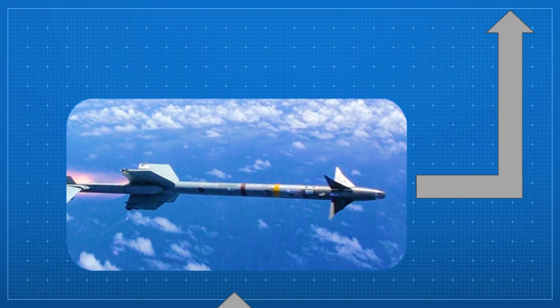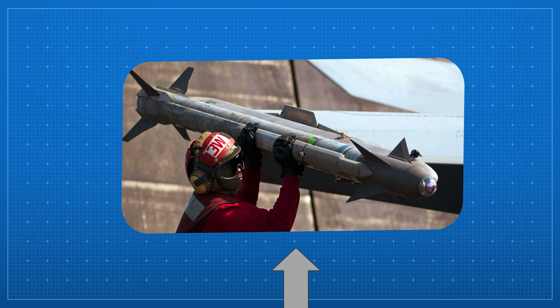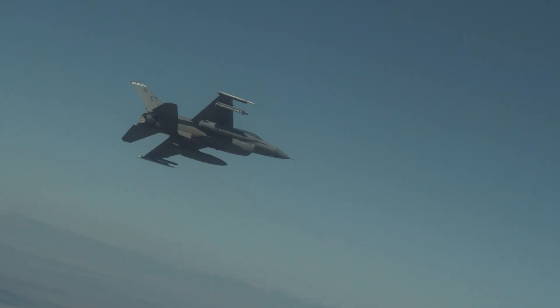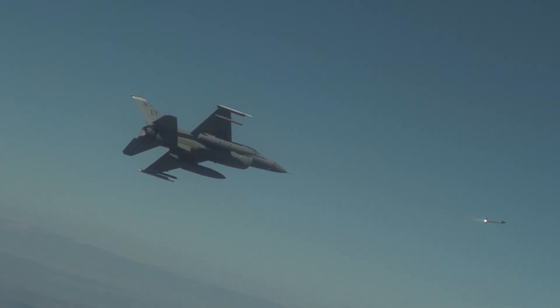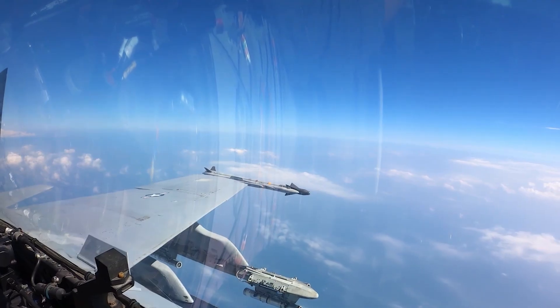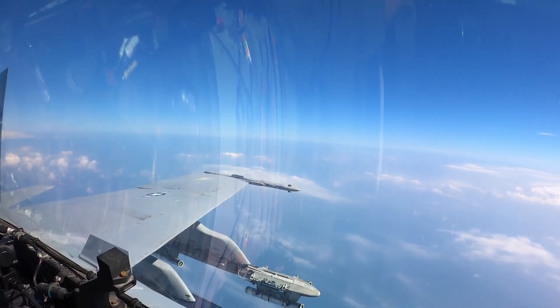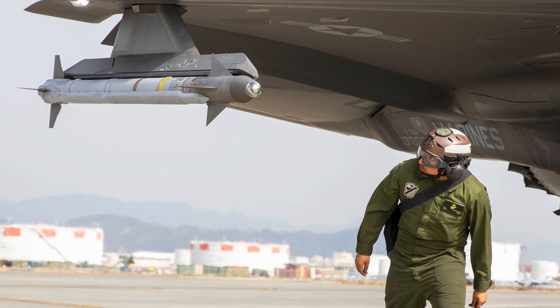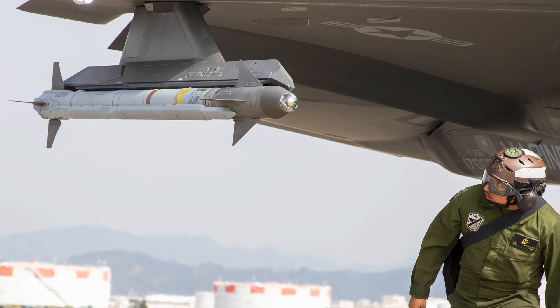The AIM-9X is the most advanced version to date. Introduced in the early 2000s, it features a high-resolution imaging infrared seeker, extreme maneuverability thanks to thrust vectoring, and helmet-mounted cueing systems that allow pilots to fire the missile by just looking at a target. Compared to the M, the X isn't just a step — it's a whole new generation. Its latest evolution, the AIM-9X Block II, adds full lock-on after-launch capability, enhanced data link features, and improved counter-countermeasures, making it the most versatile and survivable Sidewinder ever built.